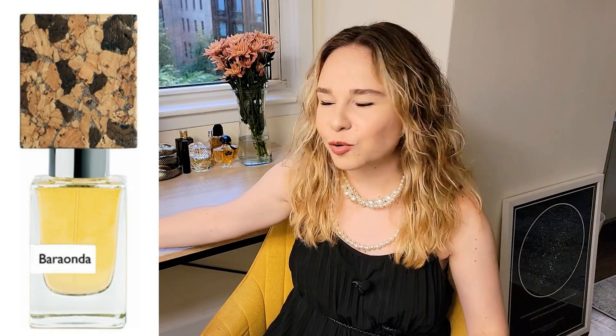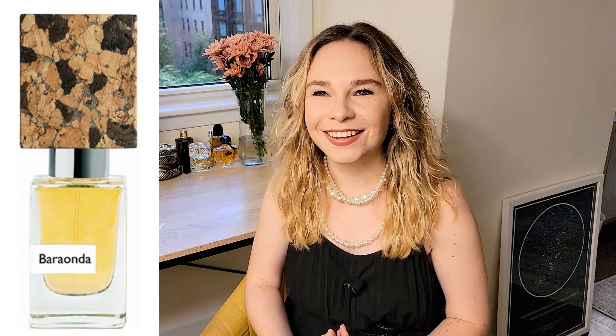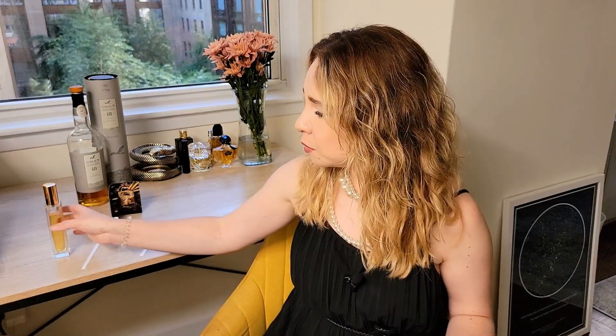I also have Baraonda and I love Baraonda. But from Killian, I think if you have Single Malt and if you want something a little bit lighter, something easier to wear, something not as potent — because sometimes I get a little bit tired when I wear it, to say honestly — but it's me, it's a personal thing.